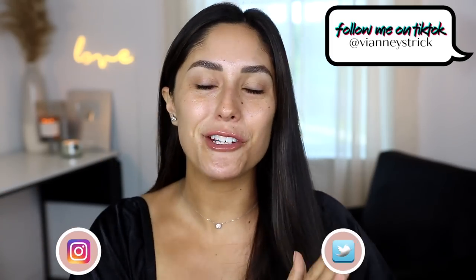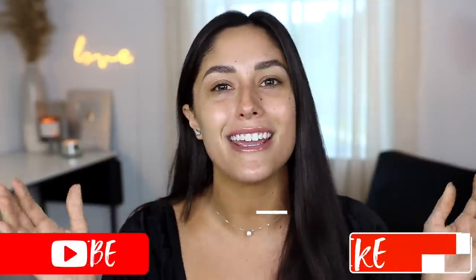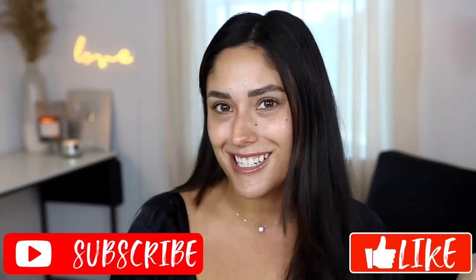Hey guys, welcome back to my channel, and if you're new, what's up? My name is V&A Strik. Thank you so much for being here. As you can see by the title, today we have a dupes video — I'm so excited. I love doing these videos and updating them. I think I have a playlist, and I will put this in a dupe playlist if you guys are interested. Let's get into it.